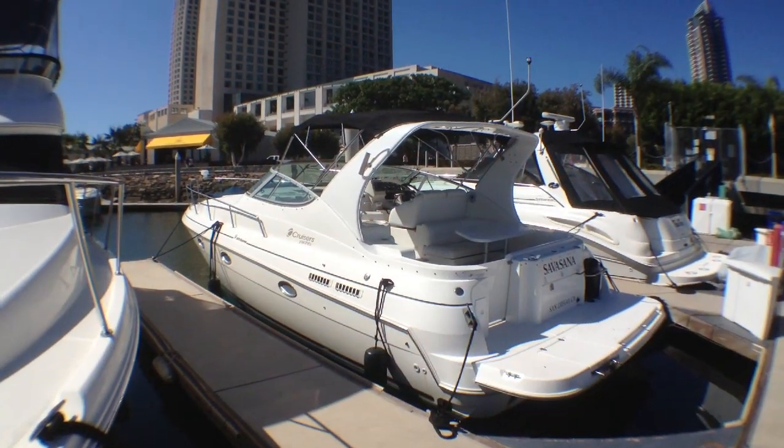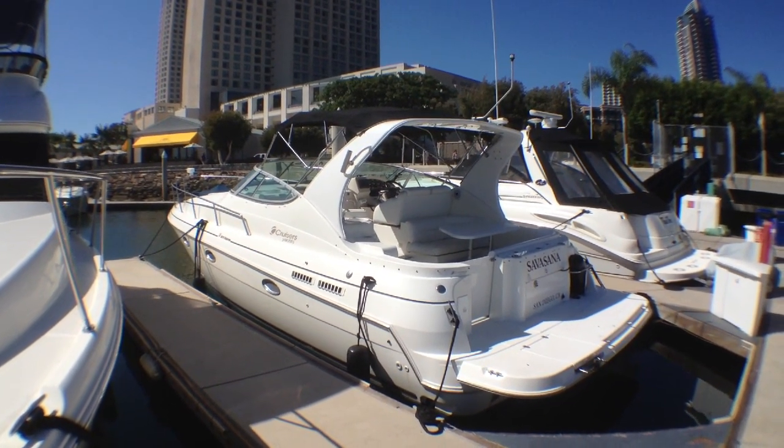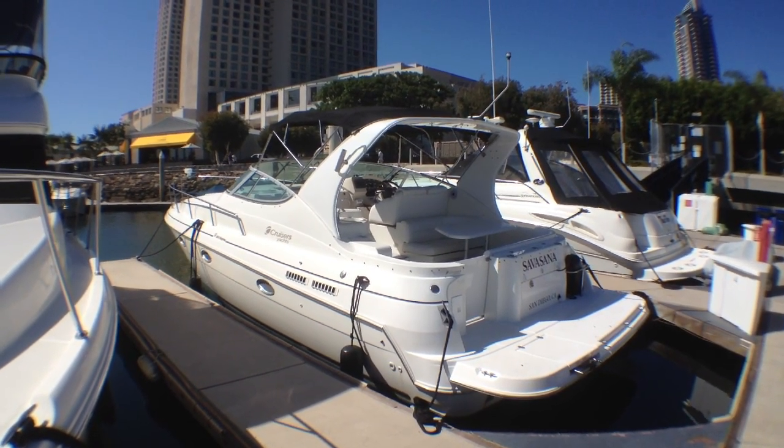Hi, this is Big Boat Ben, and today I'll be walking you through a 3375 Cruiser's Yacht. This is a 2000 model year, berthed at the Marriott Marina.